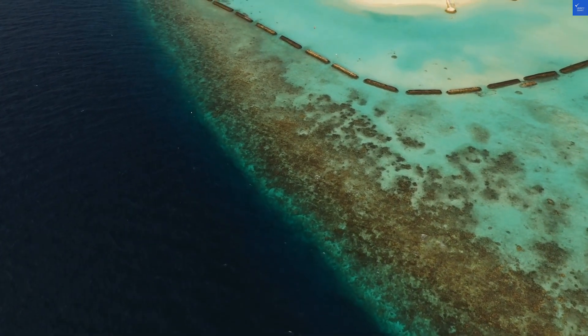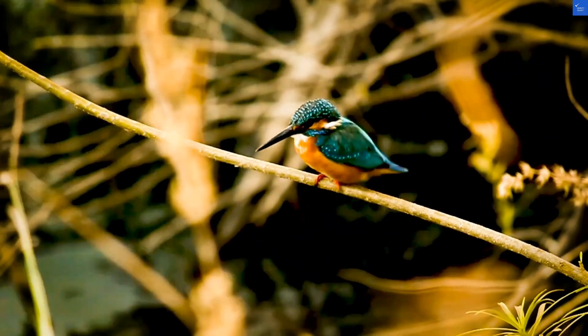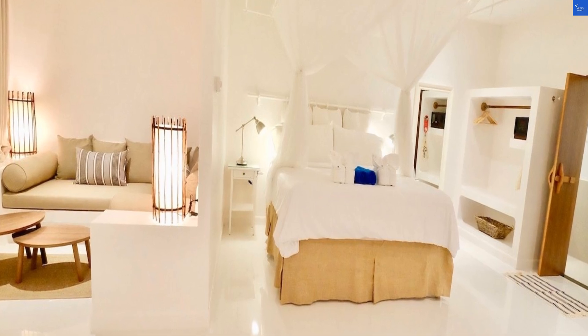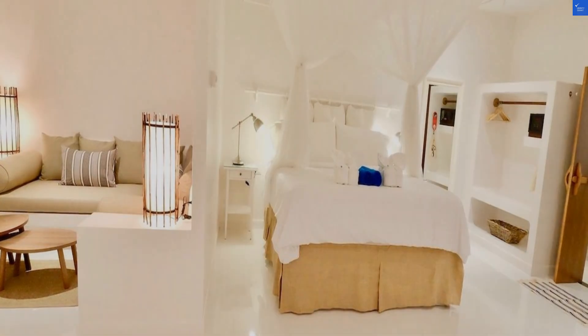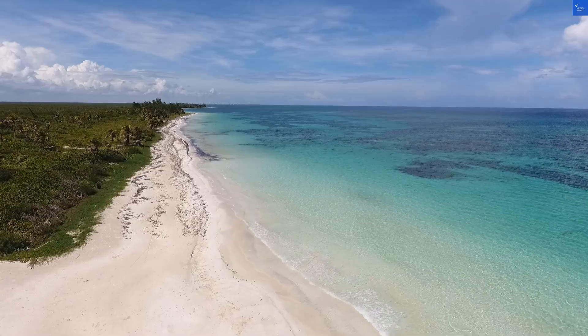Adding it all up, we get a total score of 52 out of 100. So, is it worth visiting? Well, if you love stunning beaches and can look past the slow Wi-Fi, then yes. If you need reliable internet, maybe consider a hotel with a better signal.